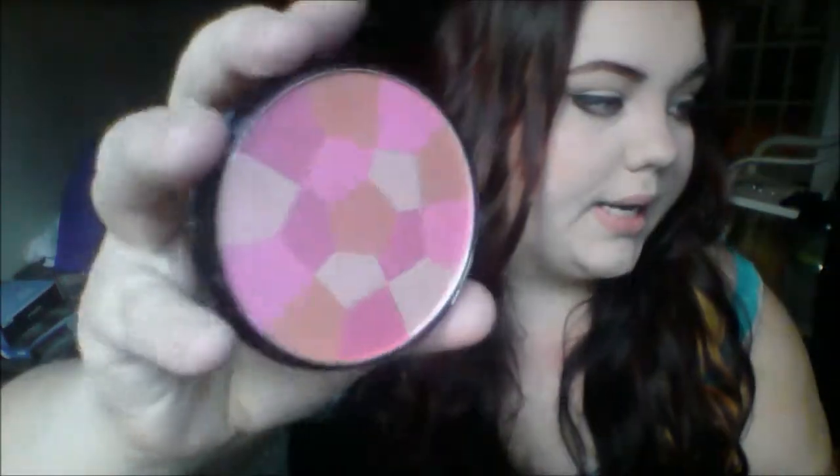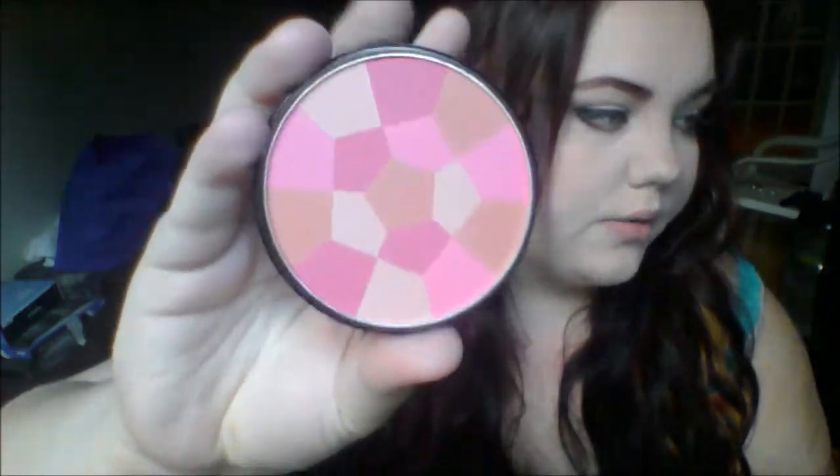I also grabbed some NYC stuff. This is just a new blush — it's the NYC Color Wheel Mosaic Face Powder in Pink Cheek Glow. I opened it so I could show you guys; it's really cute. It has two different kinds of pinks, a white — well, it looks white on the webcam — some bronzes, and a neutral kind of color. That was about $4.50.